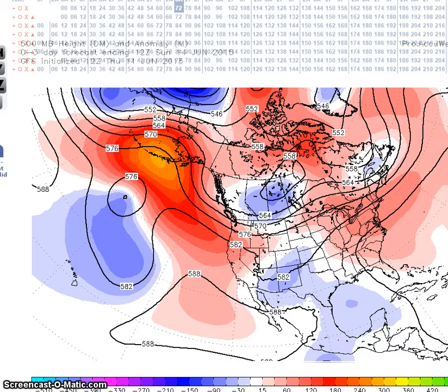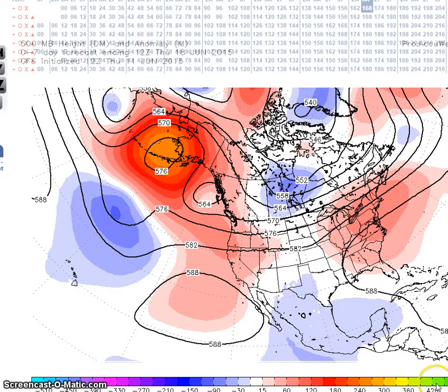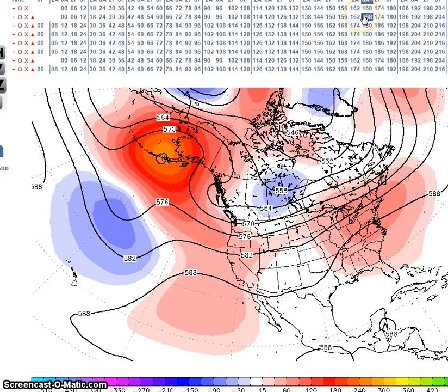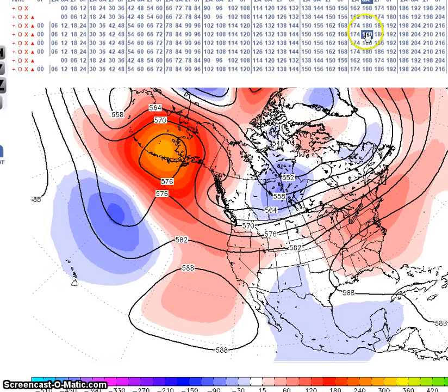Going to the 18th, we see very little change in circulation. We have a ridge here and a subtropical ridge across the southeast. Now looking at the rest of the models — the GFS ensembles does not have the trough in the southwest.